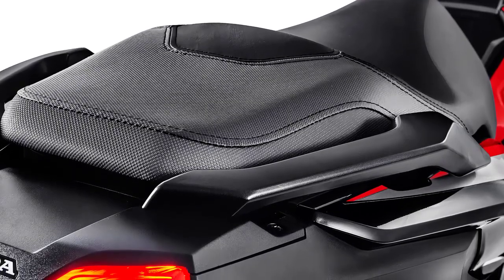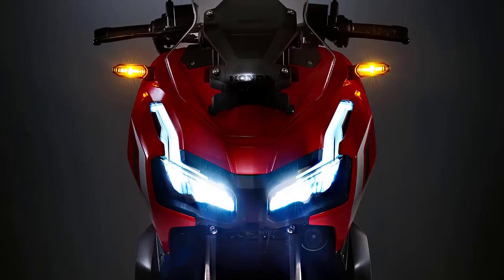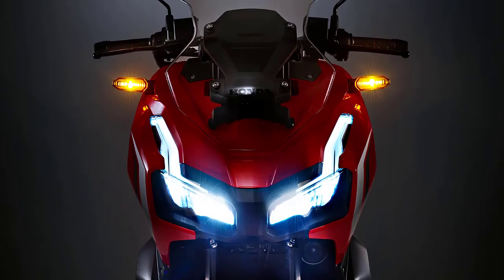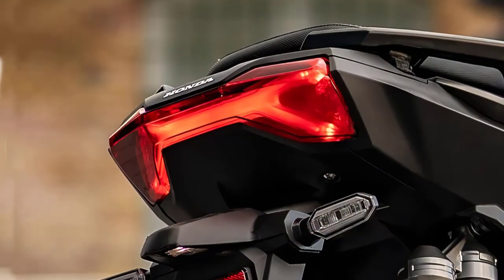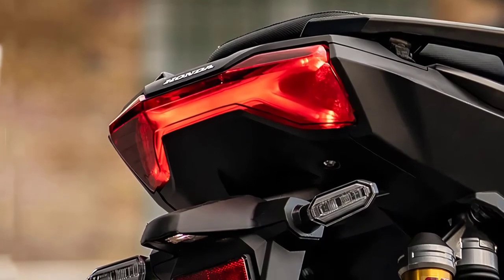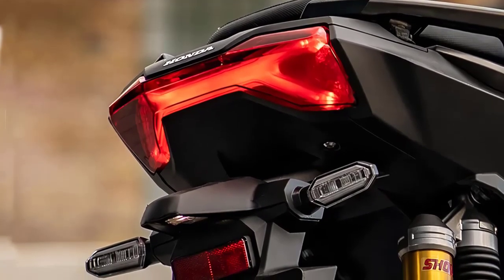The Honda ADV 150 comes with dual headlamps, and the LED-based main light has a larger shape than the 750 cubic centimeters X-ADV, decorated with luxurious DRLs. Aggressive fenders are applied, coupled with a selection of 14-inch front and 13-inch rear striped wheels.